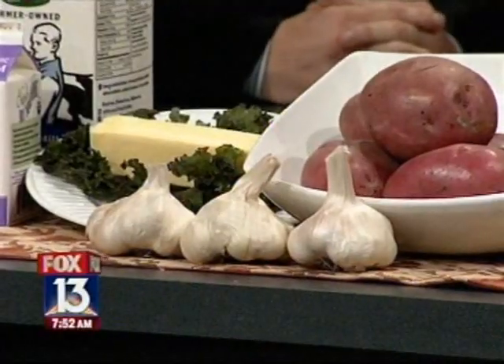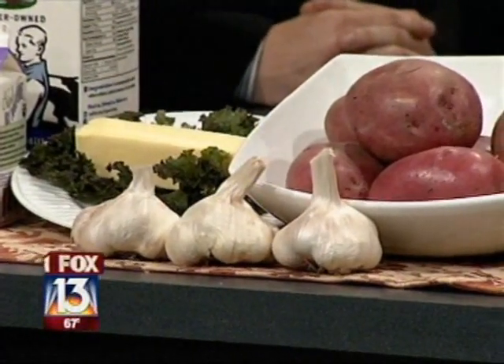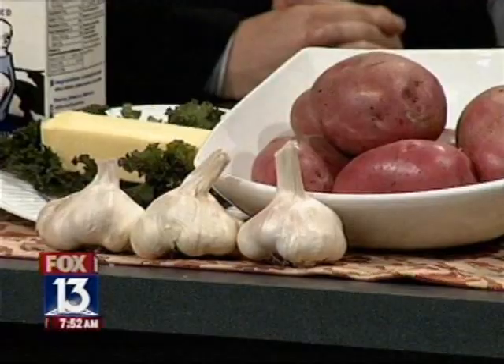And the kicker is the garlic. Garlic has something called allicin, which is an incredible nutrient. What it does is actually prevent you from getting colds — it's been proven to reduce colds by two-thirds. And that's a very simple, easy fix.